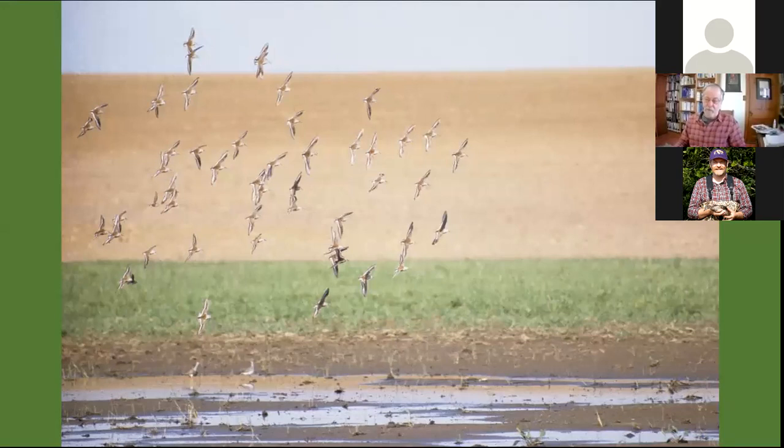Obviously, we don't have tidal flats, so shorebirds here are looking for areas of shallow standing water and exposed mud flats. One of the problems is that in Wisconsin, like other agricultural areas, many of these low-lying areas have been developed into cropland. In order to dry out the soils early enough for planting, many of these have been tiled. So farmers are trying to get rid of water, and as a result, a lot of these sites no longer exist as ephemeral wetlands, making it more challenging as we've lost available shorebird stopover sites.